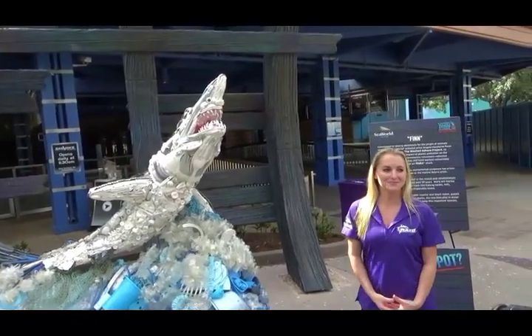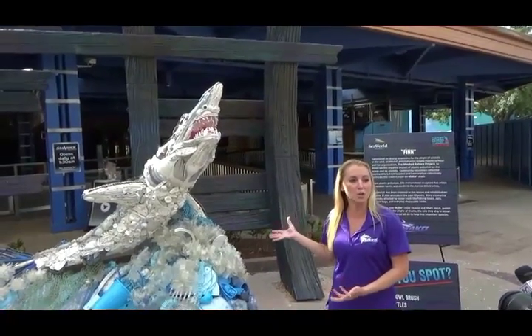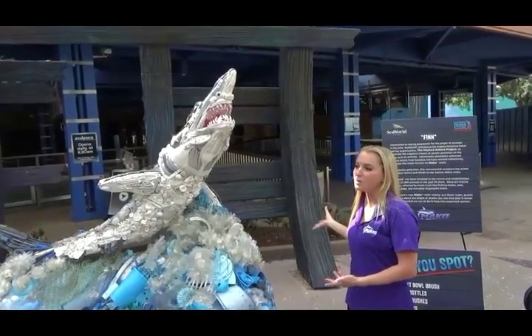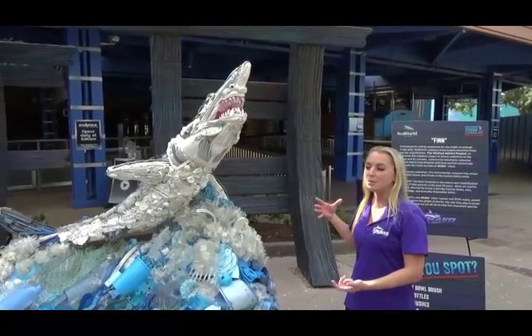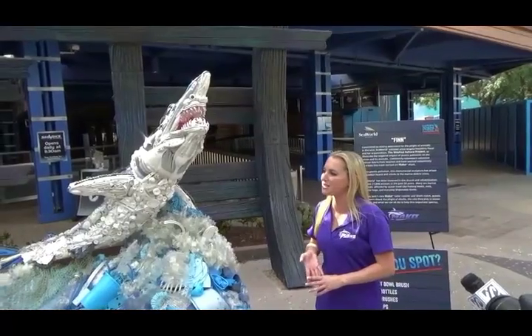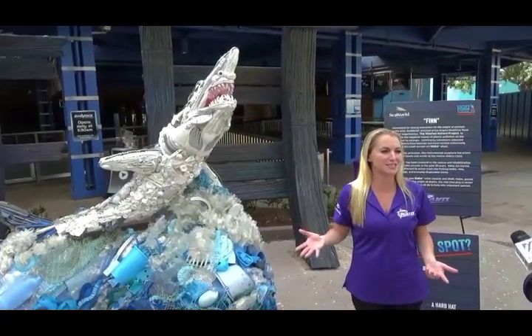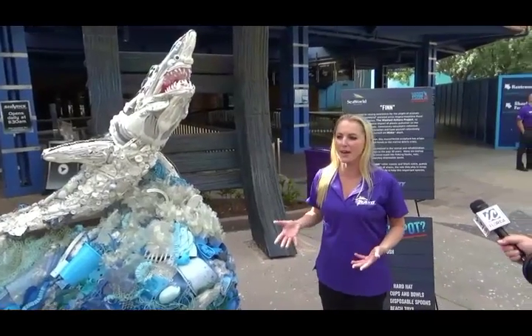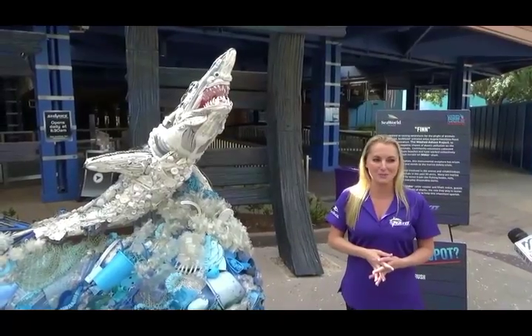Finn will be here for the first few months that Mako is open, so guests will be able to see him in the realm. He will be here for a long time, but in between meeting guests here at SeaWorld, he also travels — he'll be attending schools and other events around Florida, as well as the whole country, to educate students and other people about the impact that we have on ocean health. For the majority of the time, yes, he will be here at the Mako realm.